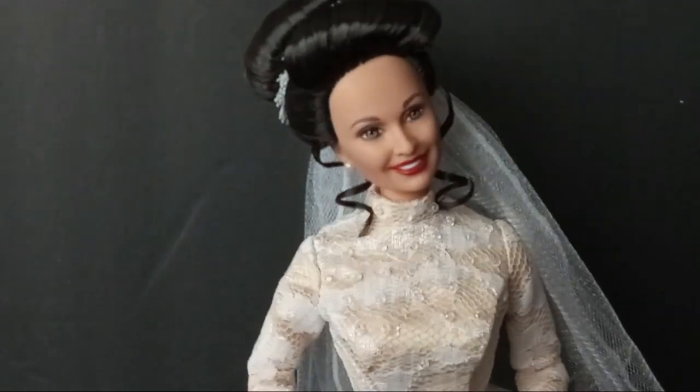I hope you liked seeing her. Let me show you the back real quick. The back of her dress has metal snaps, and then her train is also attached with a metal snap.